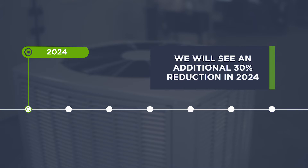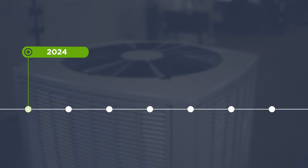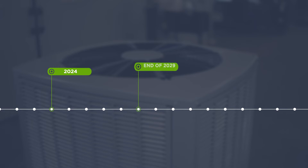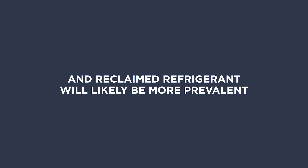We'll see an additional 30% reduction in 2024, and while previous phase-downs took around 10 years, the bulk of this phase-down will take place by the end of 2029. This will ultimately impact the pricing and availability of R410A, and reclaimed refrigerant will likely be more prevalent.